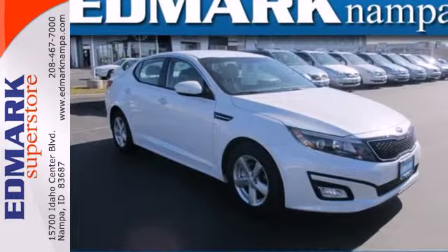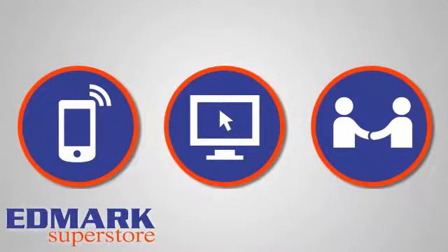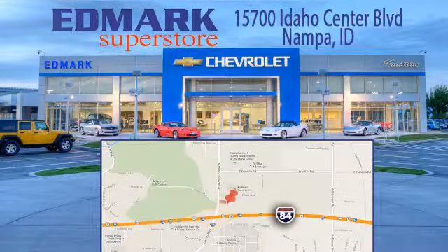Come give this Optima a look today. Call, click, or stop in today. We're conveniently located at 15700 Idaho Center Boulevard in Nampa, Idaho, just 15 minutes from downtown Boise in the Idaho Center Auto Mall.